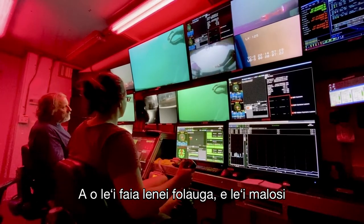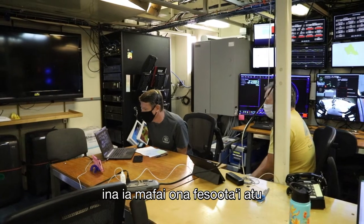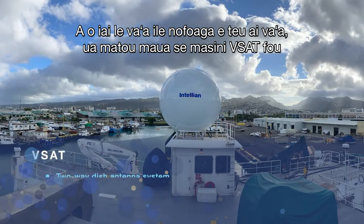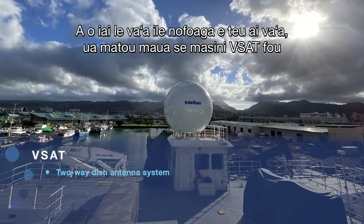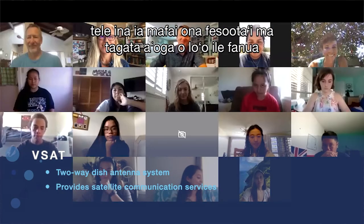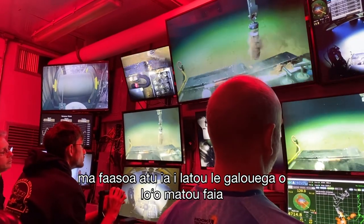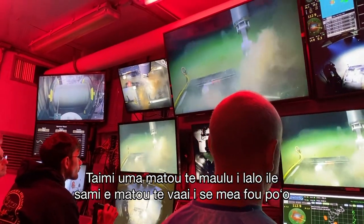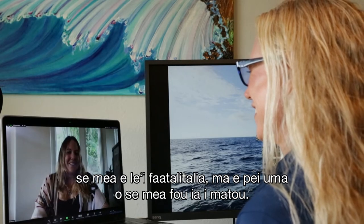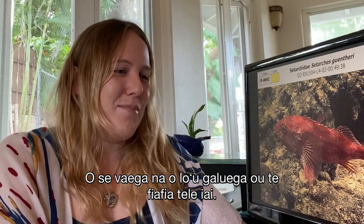Previous to this cruise, we did not have a strong enough internet connection to communicate with people on shore while the ship was at sea. While the ship was in shipyard, we got a whole new VSAT system, which gave us strong and fast enough internet to communicate with students on shore and share the work we were doing. Every time we dive, we always see something new or unexpected, and it's always like the first time — I love that part of being able to do this work.